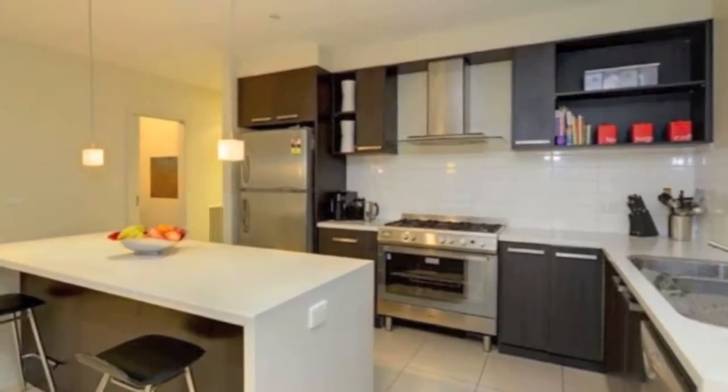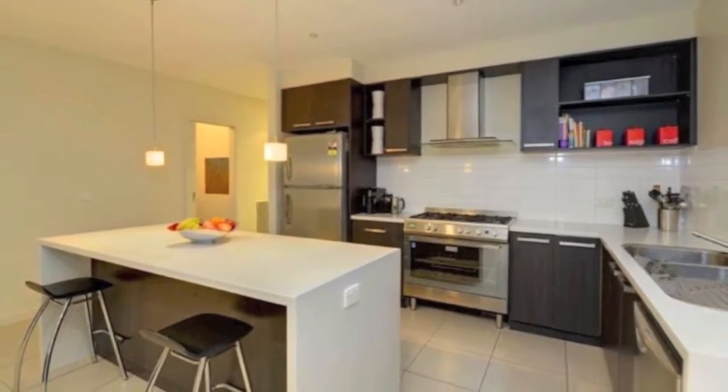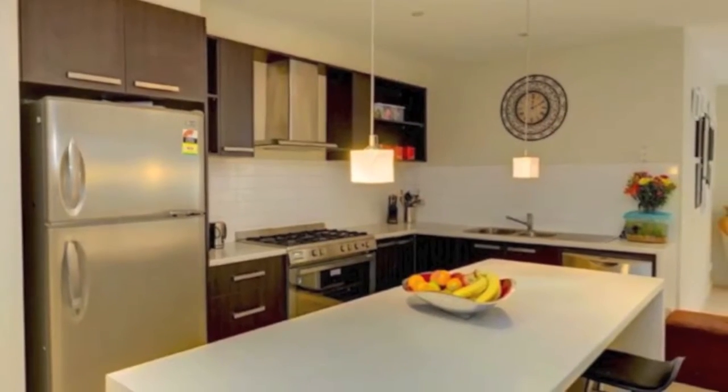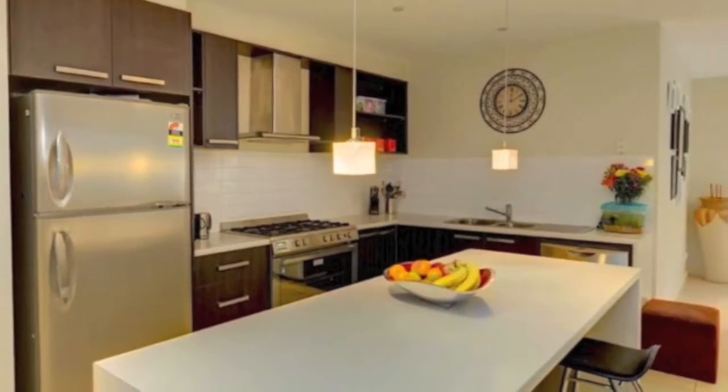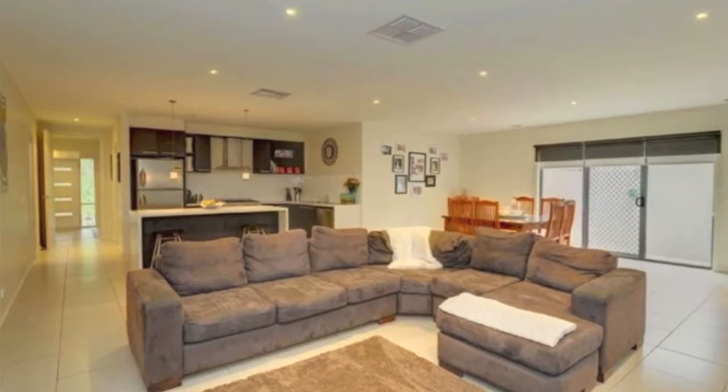There's an open plan kitchen with quality stainless steel appliances including a 900 millimetre oven and cooktop, double dishwasher, walk-in pantry, loads of cupboard space, and it adjoins the meals and family living area.